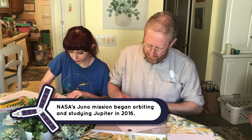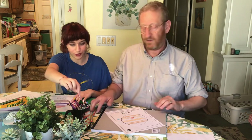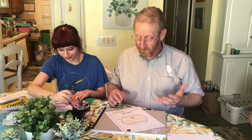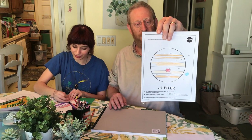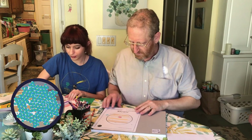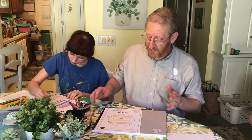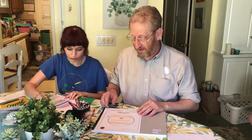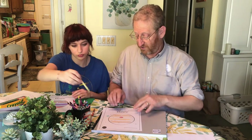Jupiter is my favorite planet, and not just because of the spacecraft, but also because it's super big. Jupiter is so big you could fit more than a thousand earths inside it. Because it's so big, it tells us a lot about the whole solar system and how the planets formed. But we had to send our spacecraft to get close to Jupiter.